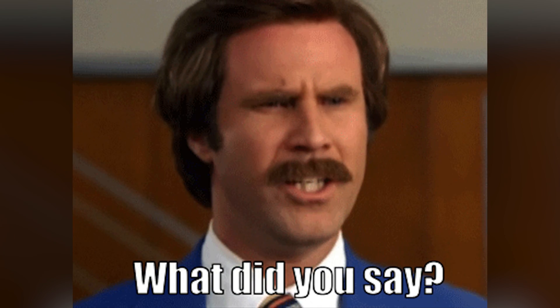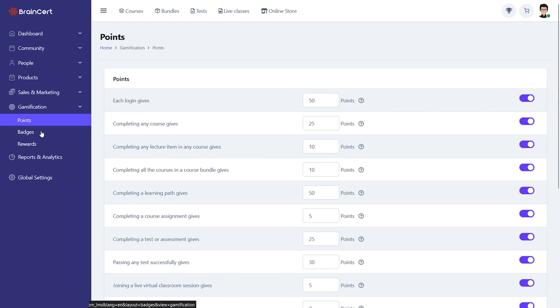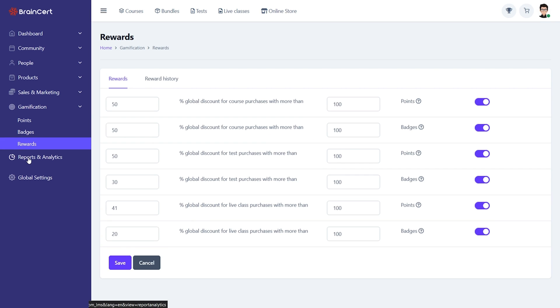BrainCert's loaded with gamification tools, too. You can offer motivators like points, badges, and leaderboards to make learning fun. BrainCert's got over 300 premium features, like the landing page builder. So click that buy now button to get your hands on this feature-packed lifetime deal today.